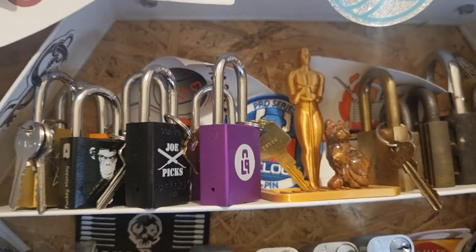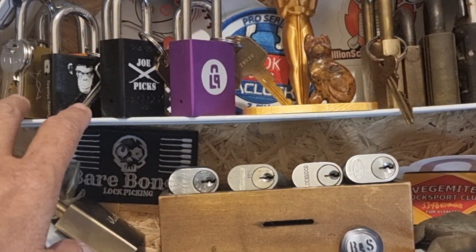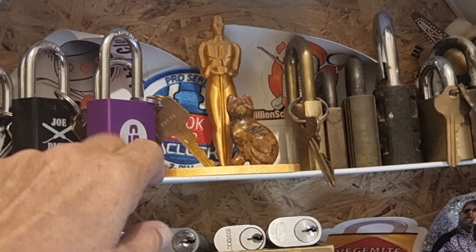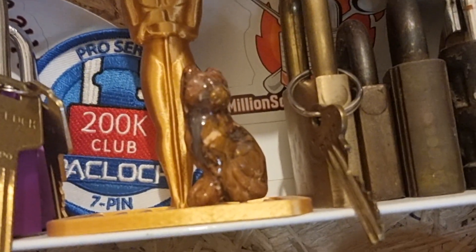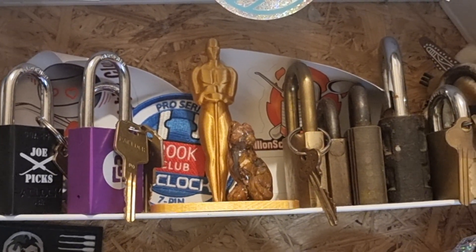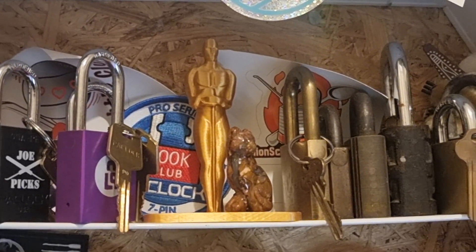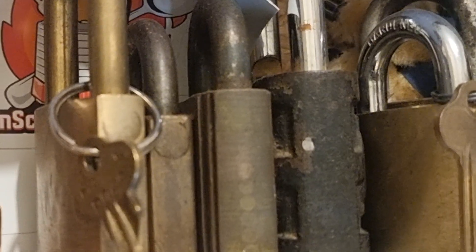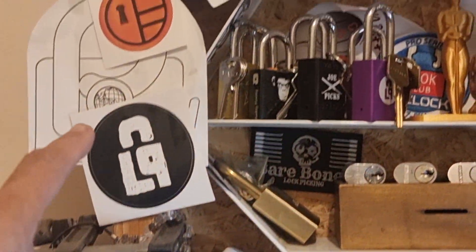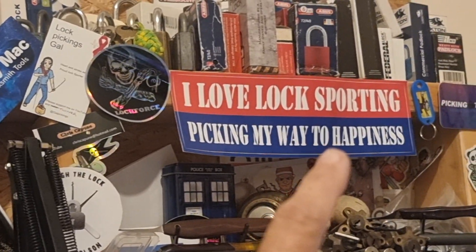Up here is my Wall of Achievement. These are logo locks that I've won and picked most of them — two I haven't picked. That is my Pack Lock 200 seven-pin club. Got that a few years ago when it first came out. I picked the first ever PL410 Pro Lotto Lock in Australia. Some of my favourite locks — my Wall of Appreciation.